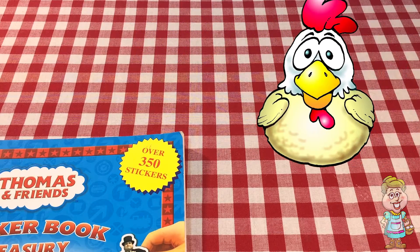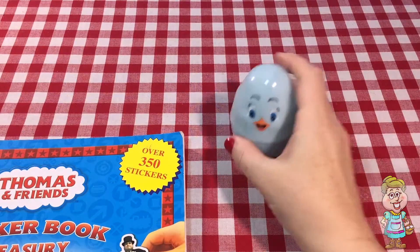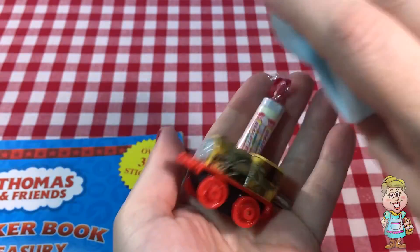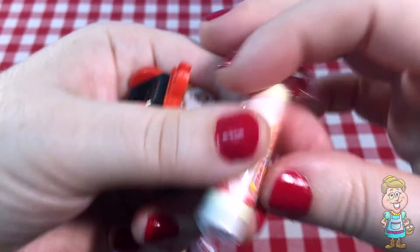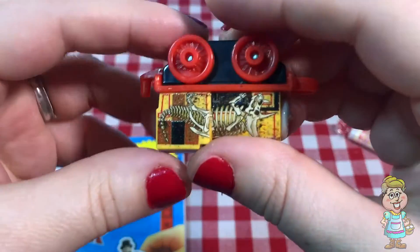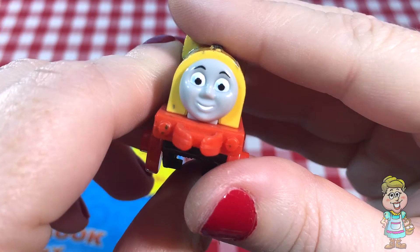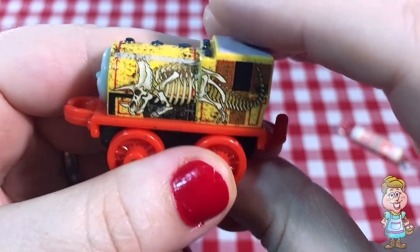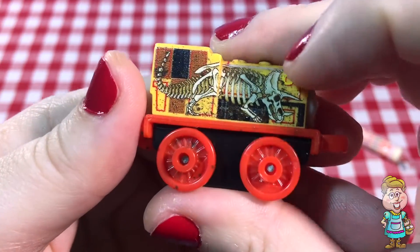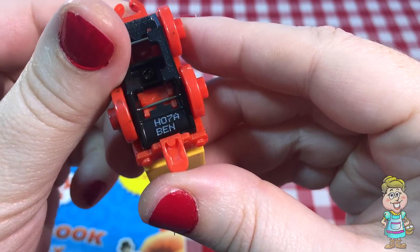Hi, Pocky. Do you have an egg for me today? Thank you, Pocky. Oh, what's inside? It looks like we have some Smarties. And we have a mini train. Do you know who this is? Do you recognize him? He has a fancy sighting on with the dinosaur. Looks like a triceratops. Let's see who it is. It's Ben!